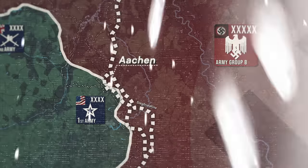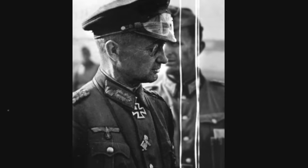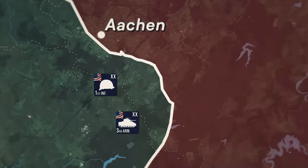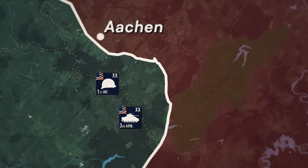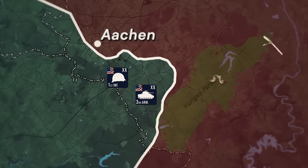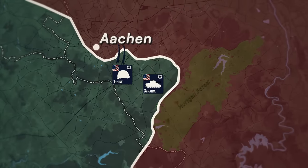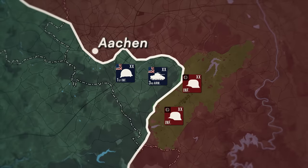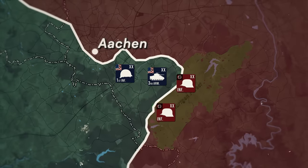Standing in their way was Field Marshal Walter Model, who was in command of Army Group B. As the U.S. 1st Infantry Division and 3rd Armored Division moved through what was called the Stolberg Corridor to encircle Aachen, concerns arose that the Germans could launch a counterattack into their right flank from the Hürtgen Forest.